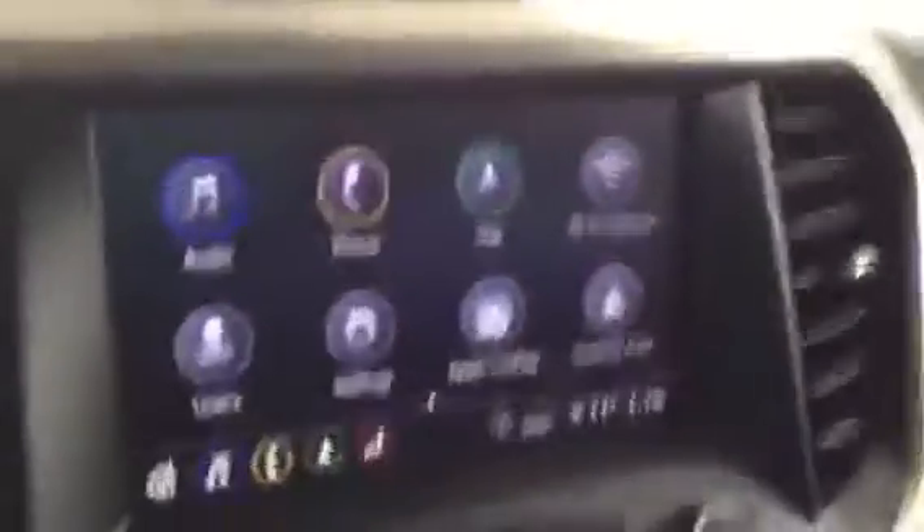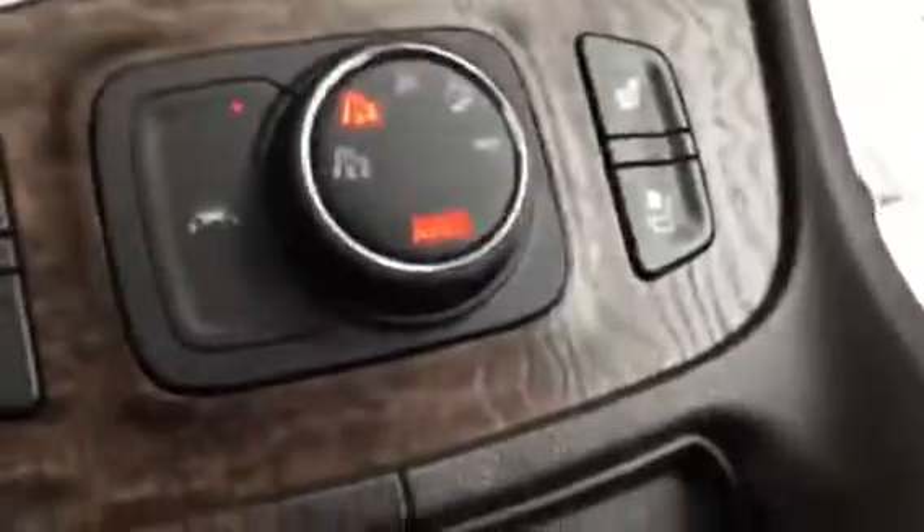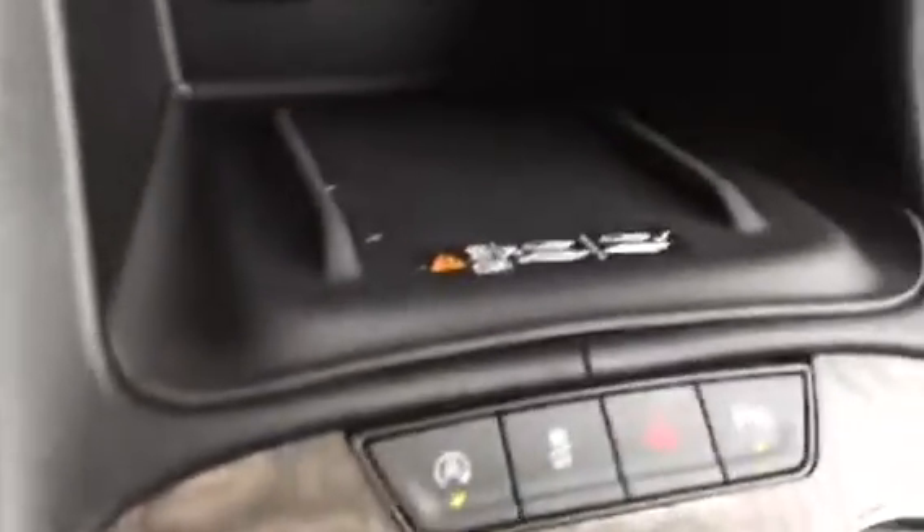Interior — I swear it still smells like brand spanking new. Power liftgate, Bose speaker system, memory seats, power tilt and telescoping steering column, heated steering wheel, heated and ventilated seating. This is an all-wheel drive vehicle with wireless charging.